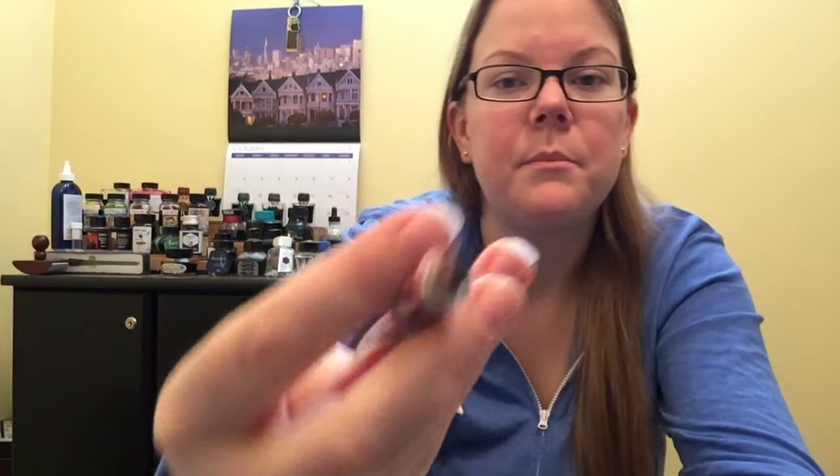The acrylic Conrad is the smallest — it's a piston fill. The Ahab is in the middle. The Ahab uses the exact same filling mechanism as the Neponset, but only has a two-tine nib. And then the Neponset next to it. I still find the grip section big enough where my thumb doesn't really hit the threads — but even if they did, they're smooth. You're not really going to feel them. So no worries on that one.